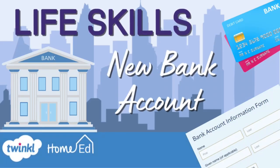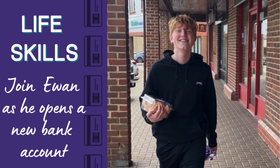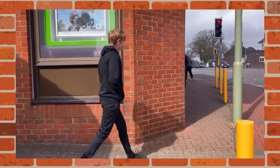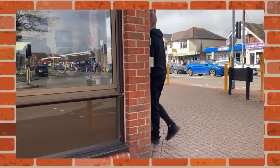Welcome to LifeSkills with Twinkle Home Ed. Today we're joining Ewan as he opens a new bank account. Young people can open their own bank account when they turn 16. If you're younger, you'll need a trusted adult to do this for you. But you're never too young to learn about banking and finance.